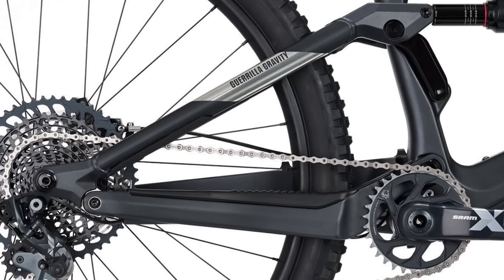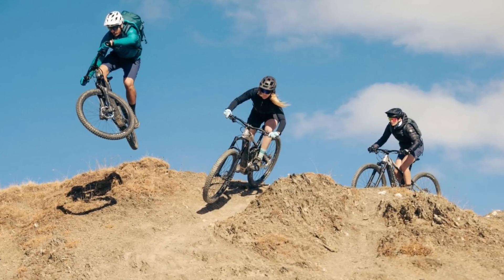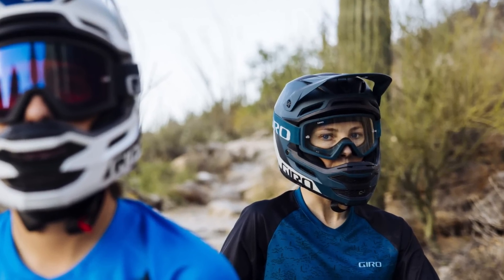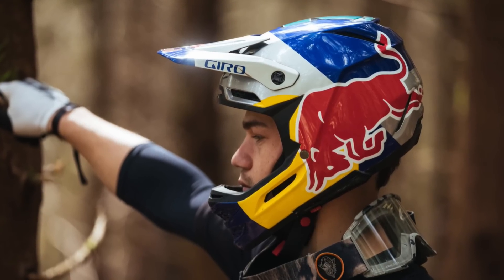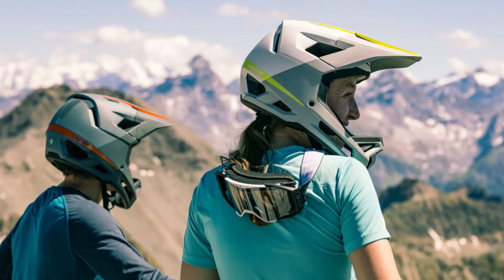Gorilla Gravity wants you to know that their frames are now available in more colors than just black. They have an updated Nirvana frame too, with a carbon swingarm and updated hardware features. Rossignol is making moves to improve the availability of their bikes via a direct-to-consumer distribution model in Europe and the UK. Giro has launched their all-new Insurgent full-face helmet, utilizing the company's spherical technology to mitigate the effects of rotational forces on the brain. In other helmet news,